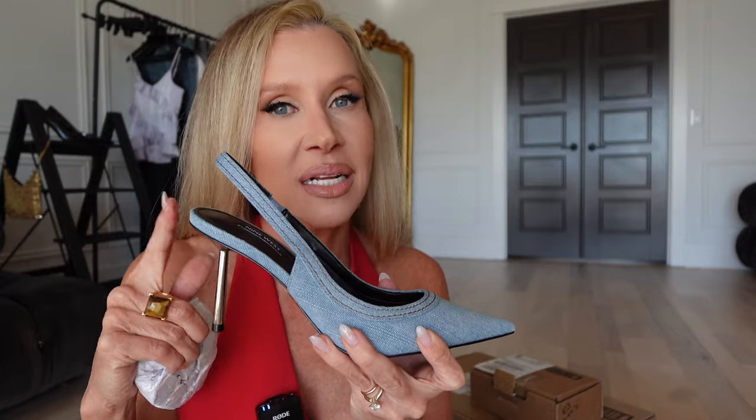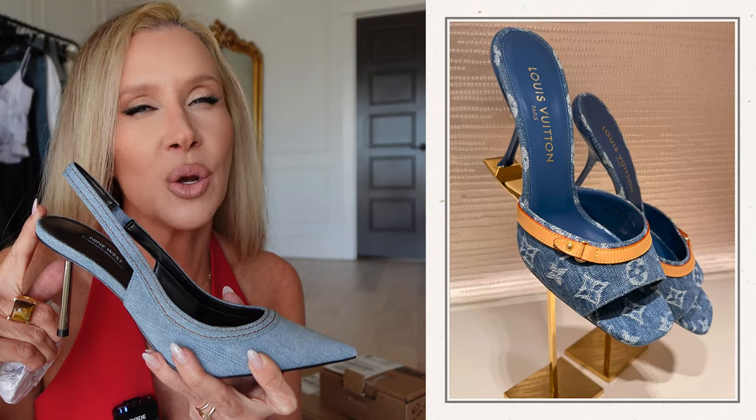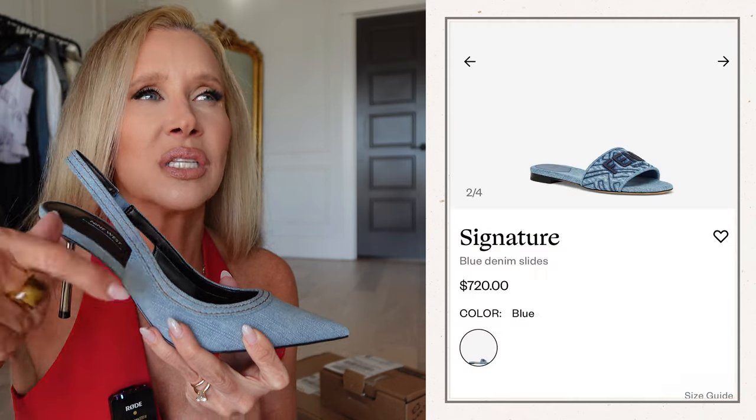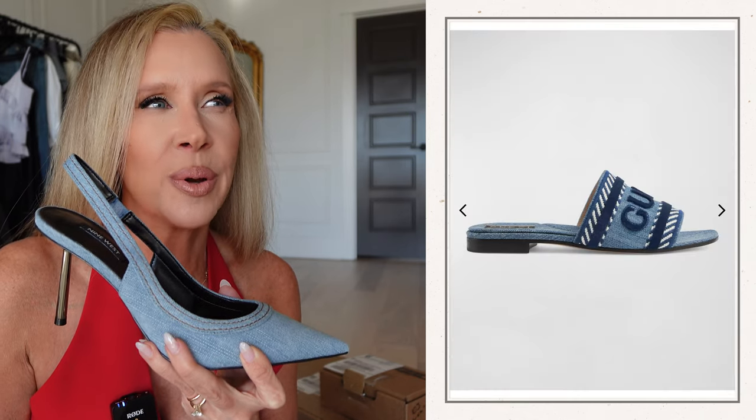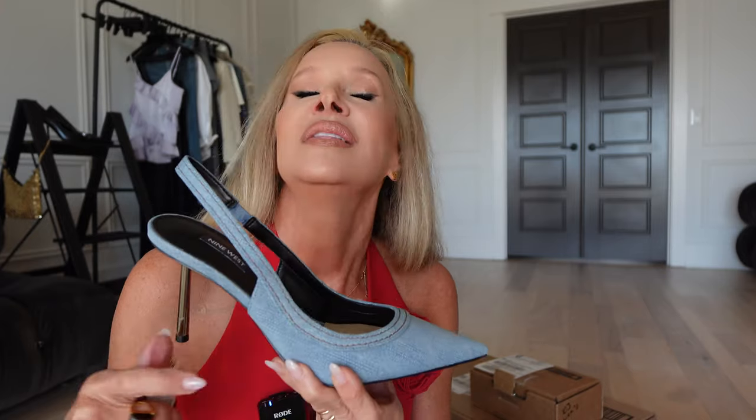Nine West is usually pretty true to size, but make sure you look down below — each item will be numbered and any notes like 'too big,' 'too small,' 'size up,' 'cheap feeling' will be listed beside the item. Another big trend this season is denim — denim handbags and denim shoes with every designer. My favorites are Louis Vuitton, and Fendi and Gucci have cool slides. At every price point you'll see denim shoes, sneakers, loafers. This is a trend everyone can easily incorporate into their spring wardrobe.